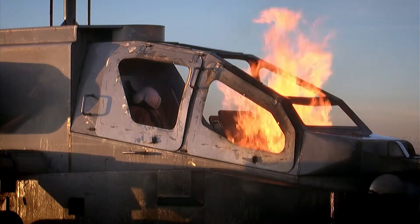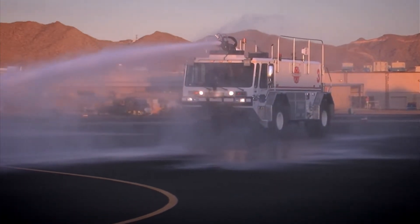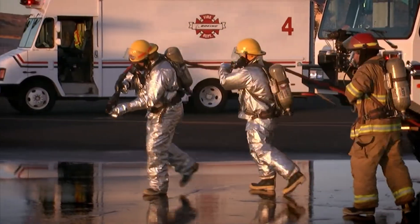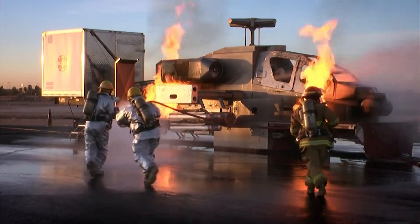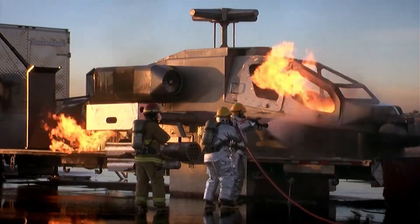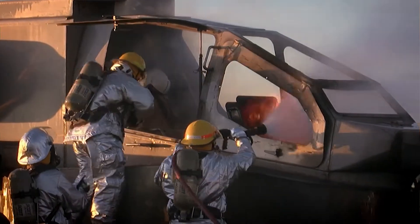A fire has broken out on Boeing's Apache Fire Response Simulator — a full-sized mock-up of an Apache attack helicopter. The fire crews have to act fast. You really need to get on it in a hurry if you're going to do any good at all; seconds mean life in this business. This type of firefighting is all about aggressiveness and speed. The aircraft fuel burns really hot, and the aircraft's structures are made out of aluminum — they don't have a lot of insulation and the fire is right there.